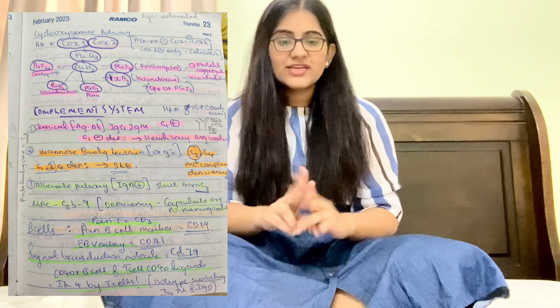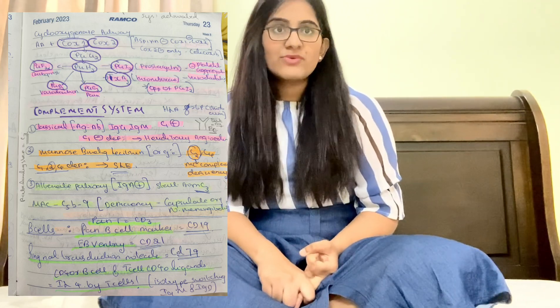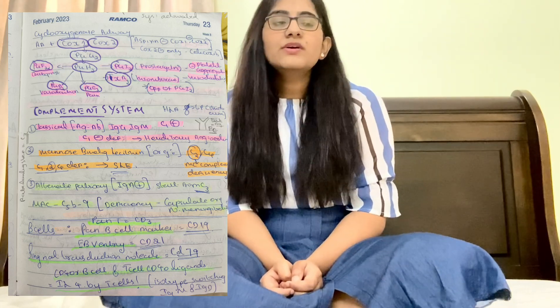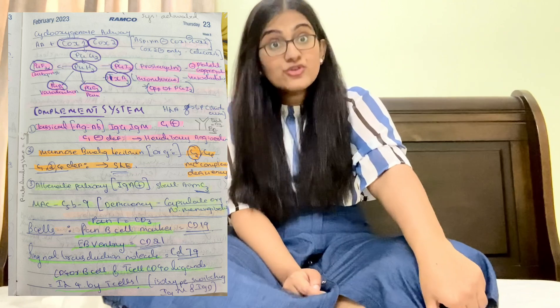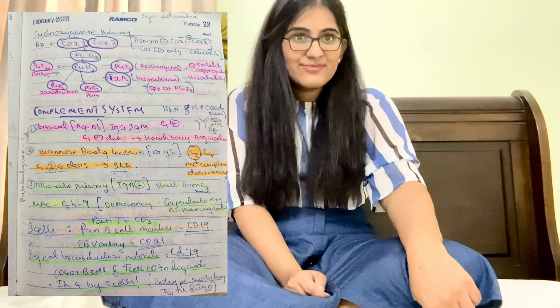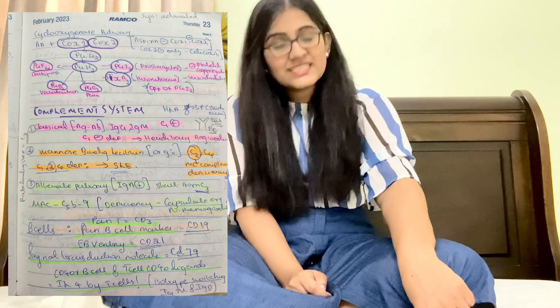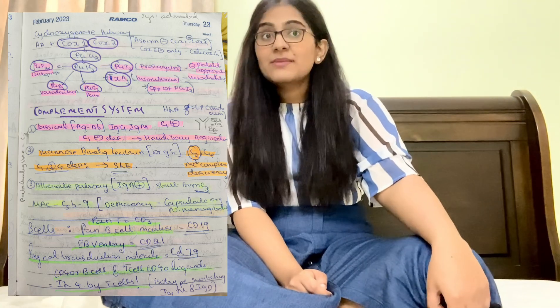For the complement system there are three pathways: classical, mannose-binding lectin, and alternate. The rate-limiting step of the complement system is C3. The alternate pathway starts from C3; classical starts from C1 activation. C1 deficiency causes hereditary angioedema. C2 and C4 deficiency cause SLE. MAC (membrane attack complex) is C5b to C9 — deficiency leads to capsulated organism infections like meningitis.